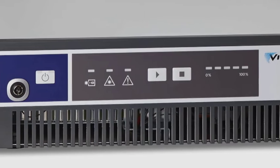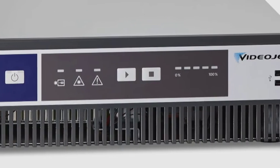Its highly efficient air-cooled laser source virtually eliminates maintenance intervals. Without the use of inks or other consumables, you can create high-resolution codes without compromising line throughput.